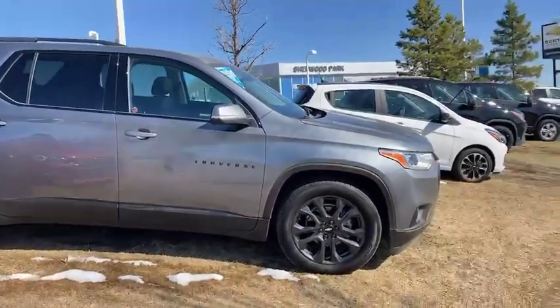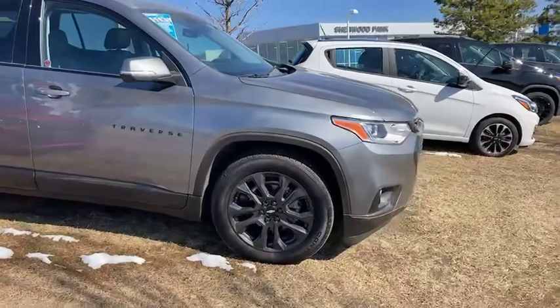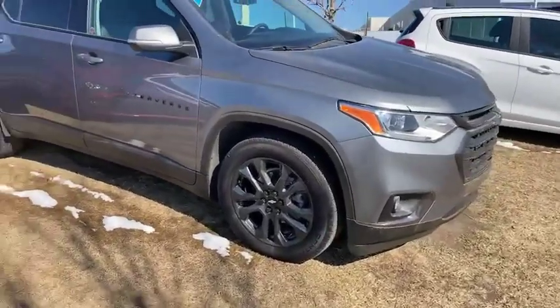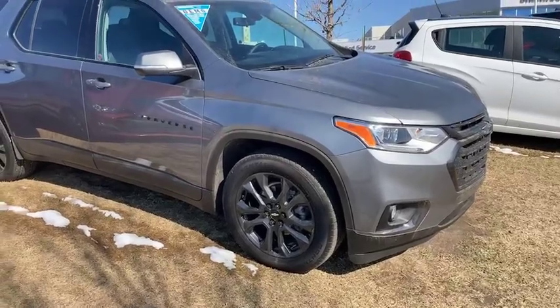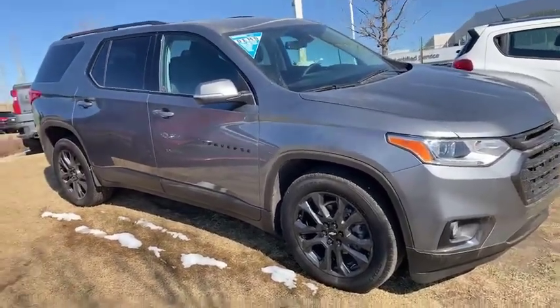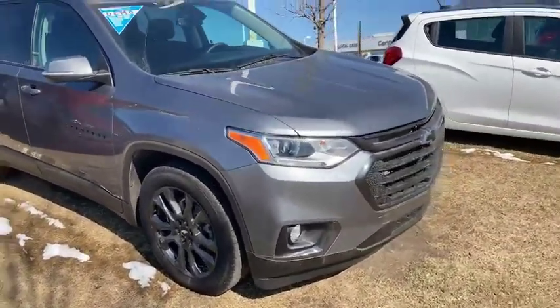I have one of these in my household. This is the 2021 model and this is an RS trim level. It is not the most expensive version but it does have everything that I would want in the vehicle anyway.